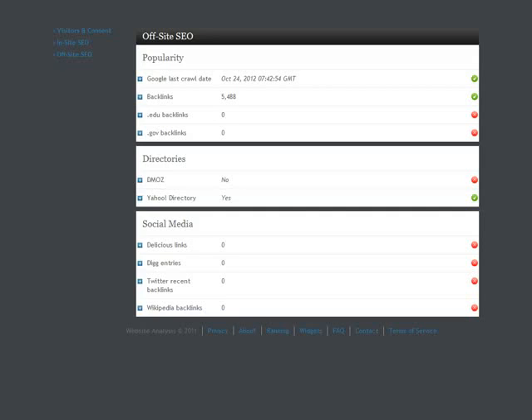Without going into too much boring detail, Google looks at backlinks like a referral to your business — you want lots of those. The more sites that send a link back to your site, the higher you're going to show up on Google. There's a lot of other information on this report, so if you have a minute, go over there and check it out. Run a report and you can see all the different errors and things that are missing on your site.